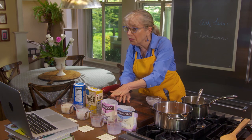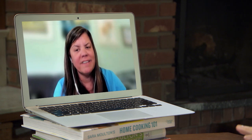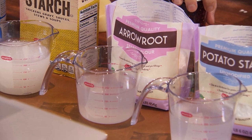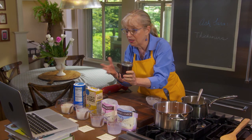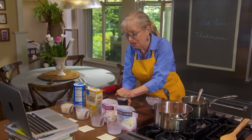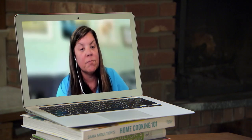Moving on next to arrowroot. It's not so readily available. Arrowroot produces a quite clear sauce — it's tasteless, which is a real plus. It's very good with acidic items, acidic sauces, or you can use it for jams. The downside is that it's not good with dairy or cream sauces, and if you heat it for too long, it will break down.